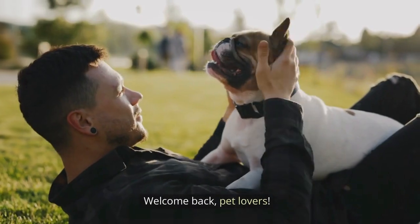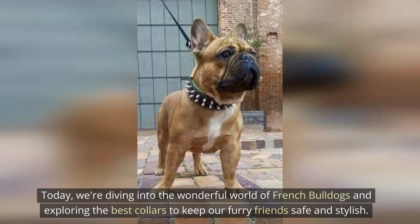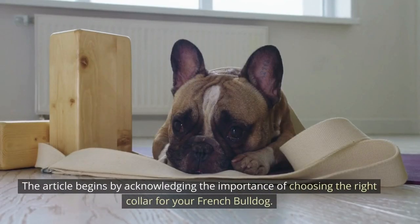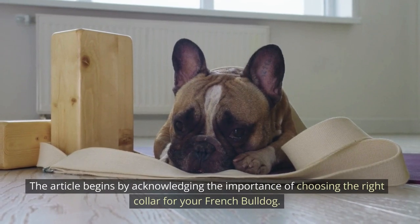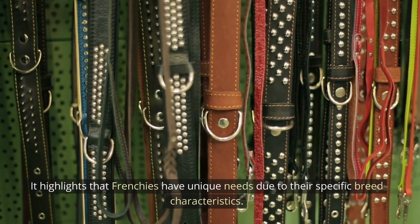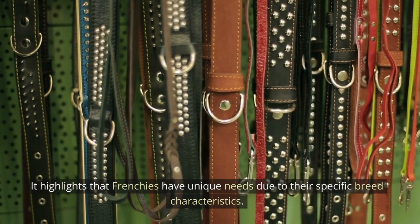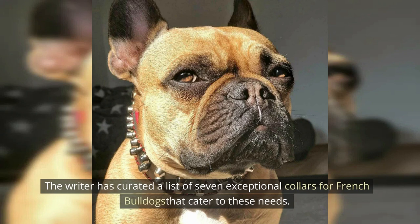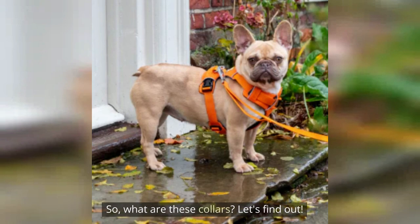Welcome back, pet lovers. Today, we're diving into the wonderful world of French Bulldogs and exploring the best collars to keep our furry friends safe and stylish. The article begins by acknowledging the importance of choosing the right collar for your French Bulldog, highlighting that Frenchies have unique needs due to their specific breed characteristics. The writer has curated a list of seven exceptional collars for French Bulldogs that cater to these needs.